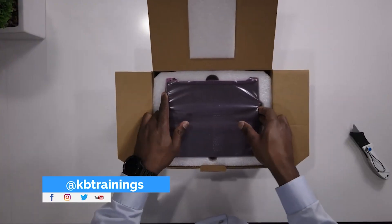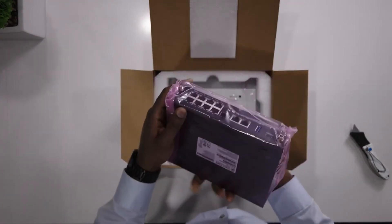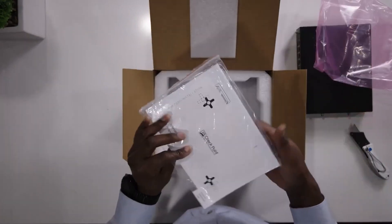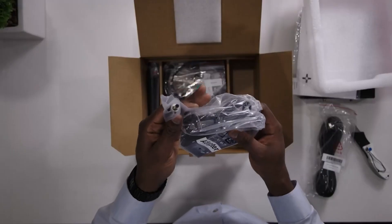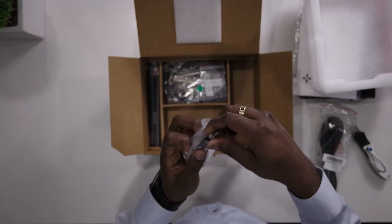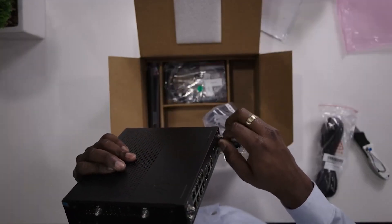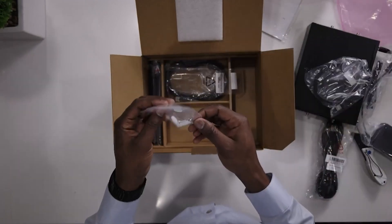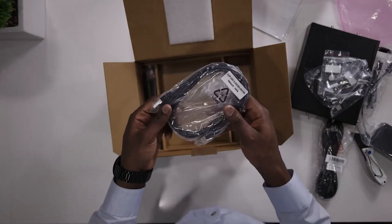For the unboxing, let's start with the 1590. In the box you get the device itself, a quick start guide, and a wall-mount template you can use to drill the device to a wall. There is a power adapter that I like very much because you can screw it onto the back, so there's no accidental disconnection. You also get a USB-A to USB-C cable and some screws and anchors to attach the device to the wall.